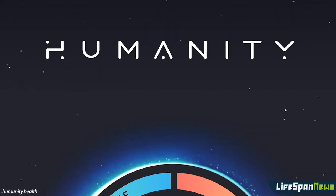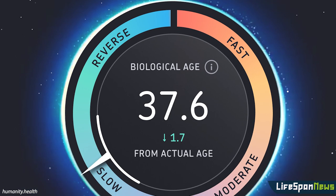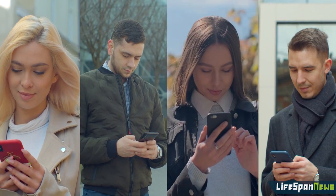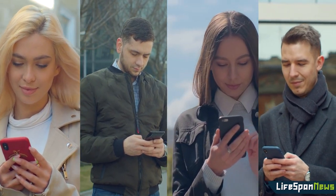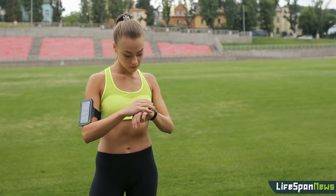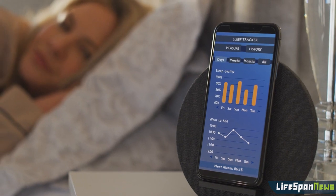The app, called Humanity, aims to help users make optimal lifestyle choices that could impact their health and longevity. Once registered on the app, users enter basic information such as age, weight, and height. The app can connect to phone sensors and wearables to track a variety of biomarkers, such as heart rate, walking distance, and sleep quality.